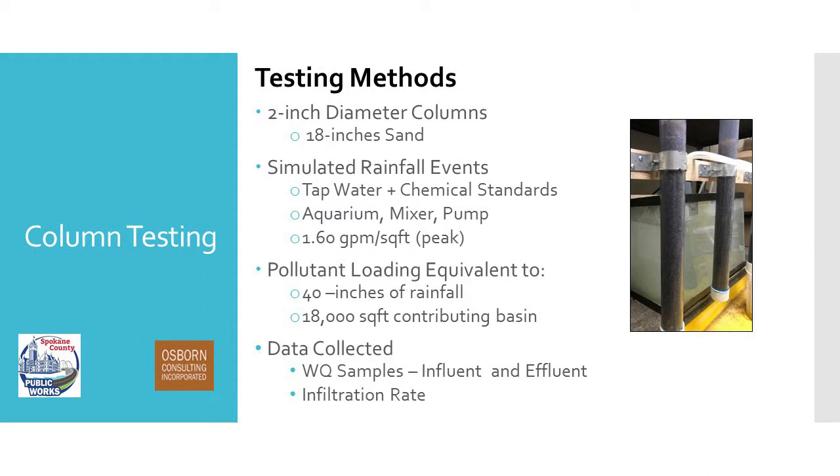For the column testing methods, we had two-inch diameter columns that were clear — I like clear columns because then I can see what's happening as stormwater flows through. We used 18 inches of sand media and packed it in the columns exactly the same way the county is going to pack them in the field using water: fill it up six inches, then flow water through it, another six inches of media, pour water through it to pack it down. Then we simulated rainfall events using a stormwater composition of tap water and chemical standards to get the pollutant concentrations we expect in the field, put in an aquarium, continually mixed to keep solids from settling, and pumped to each column at a flow rate of 1.6 gallons per minute per square foot of treatment area.